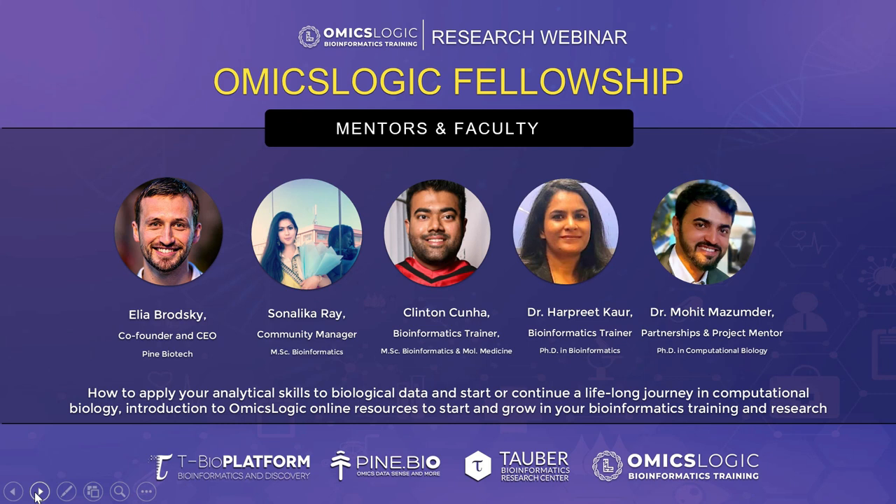Let me now introduce our OmicsLogic team. Ilya Brodsky is the co-founder and CEO of Pine Biotech. Clinton Kuna is our bioinformatics trainer with an MBC degree in bioinformatics and molecular medicine. Dr. Harpreet Kaur is our bioinformatics trainer with a PhD in bioinformatics. And Dr. Mohit Mazumdar is our partnerships and project mentor, also holding a PhD in computational biology.